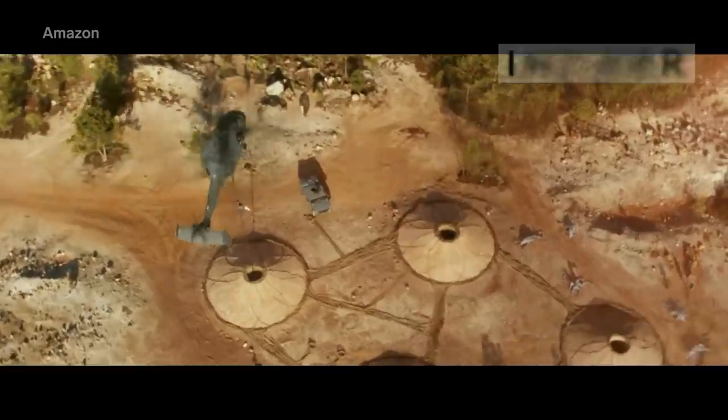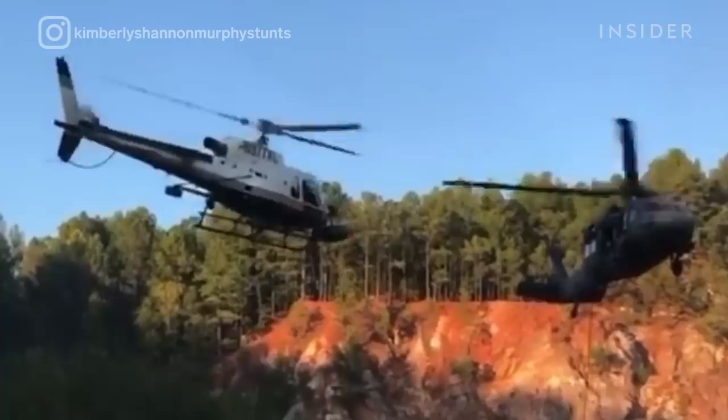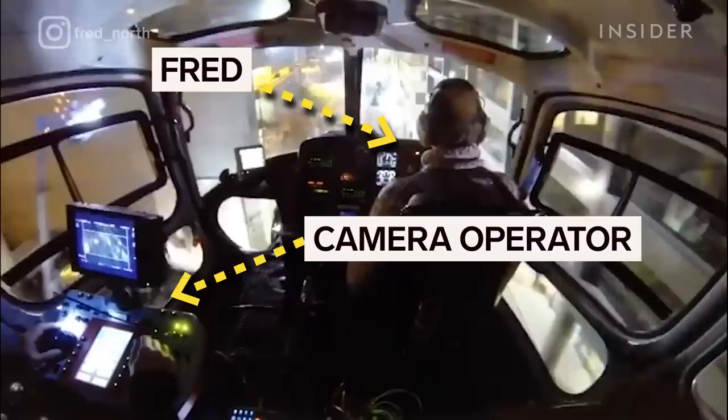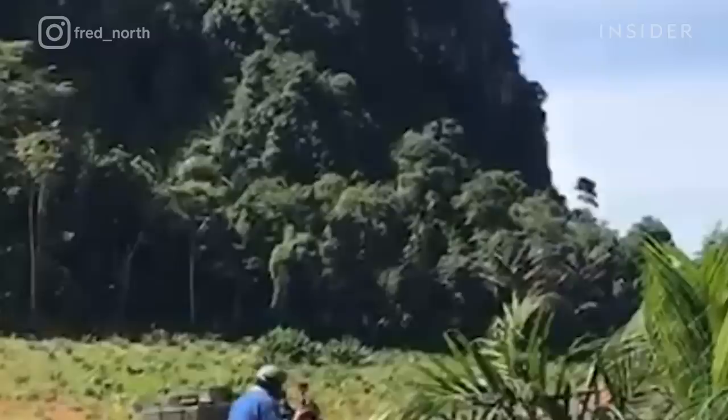This action-packed scene from The Tomorrow War was captured by a circling helicopter outfitted with a camera on the nose, flown by what's known in Hollywood as a camera pilot. Behind the pilot is a camera operator making sure they're capturing the perfect shot. Fred North is one of Hollywood's premier camera pilots. His main goal is to make action scenes more action-packed by deciding the speed and direction in which to shoot a scene.